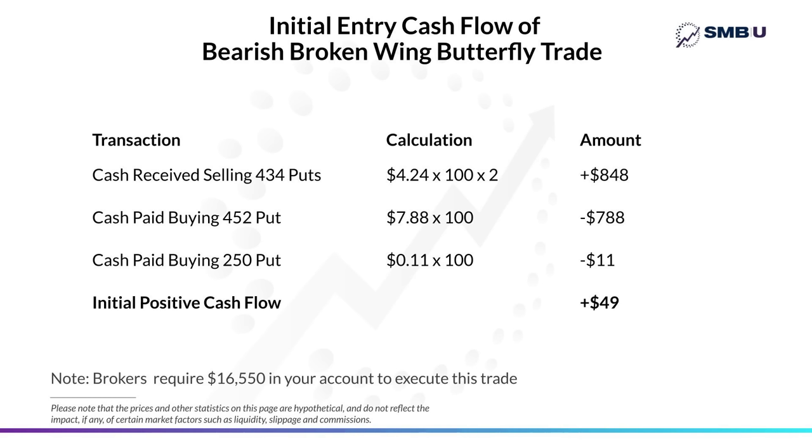Incidentally, to enter this trade, your broker is going to require you to have at least $16,550 in your account.